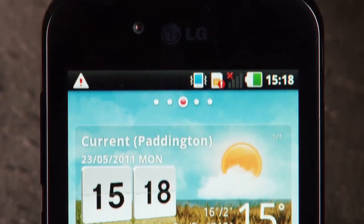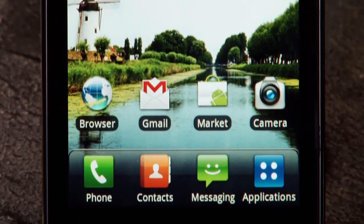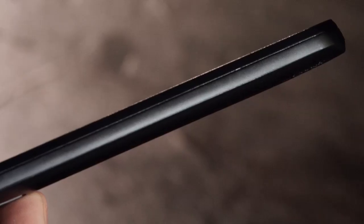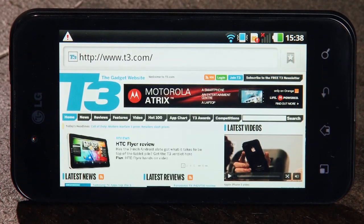Hello and welcome to T3's in-depth look at the LG Optimus Black, the smartphone that's hoping to entice you away from your iPhones, your Samsungs and your HTCs. It does this on two fronts: not only is it the lightest smartphone around at 109 grams, it's also super skinny and it comes with a 4-inch Nova screen display for those looking for high-end touchscreen tech.